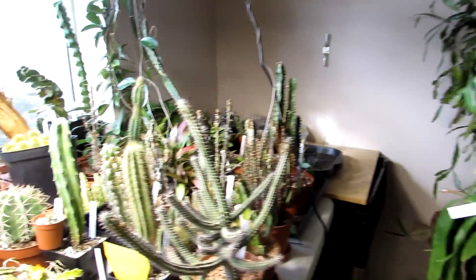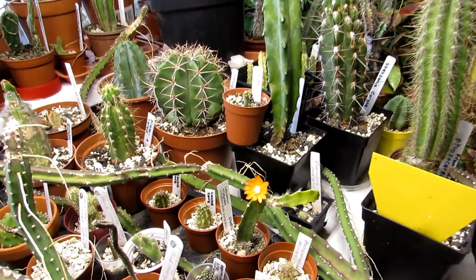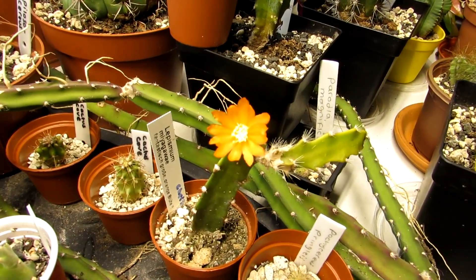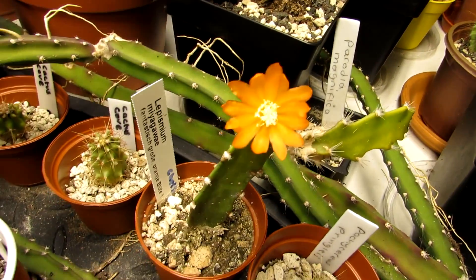It's lovely to see this little cutie in bloom and I just wanted to share the beauty with you all. Isn't that gorgeous? Let's get a bit closer so you can see.